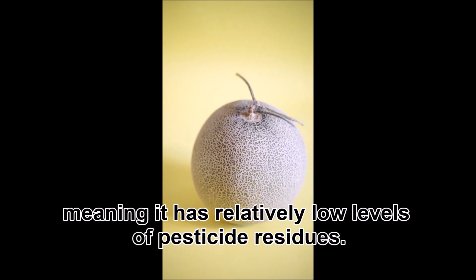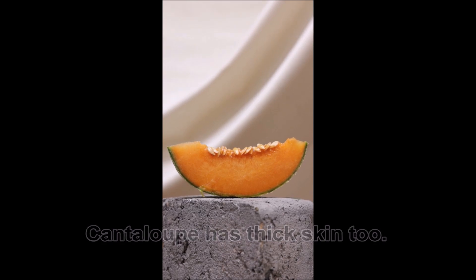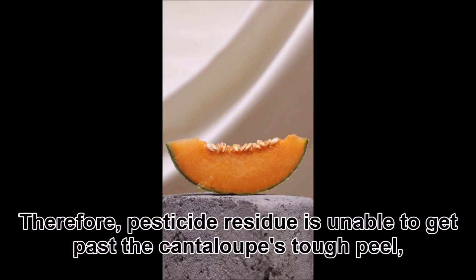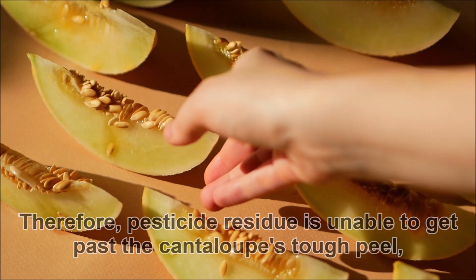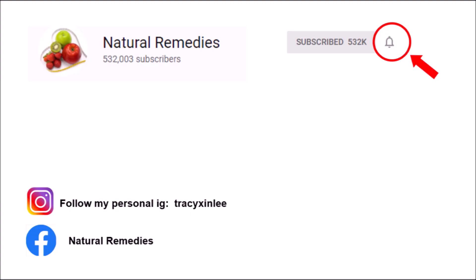Five: Cantaloupe. Cantaloupe is on the Clean 15 list, meaning it has relatively low levels of pesticide residues. Cantaloupe has thick skin too, therefore pesticide residue is unable to get past the cantaloupe's tough peel, protecting its juicy insides.